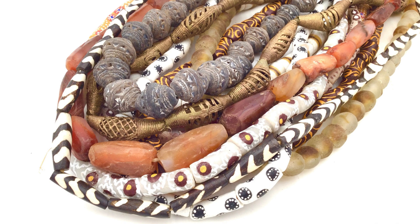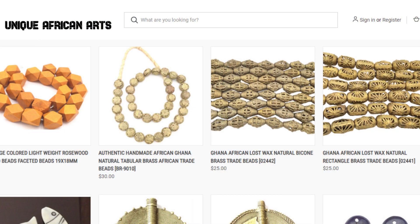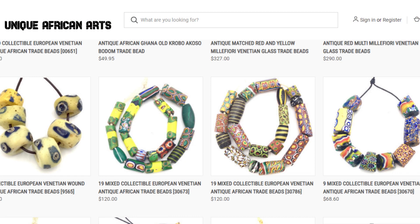Unique African Arts is your online destination for handmade and recycled glass beads, metal and wood beads, antique trade beads, gemstone beads and more.